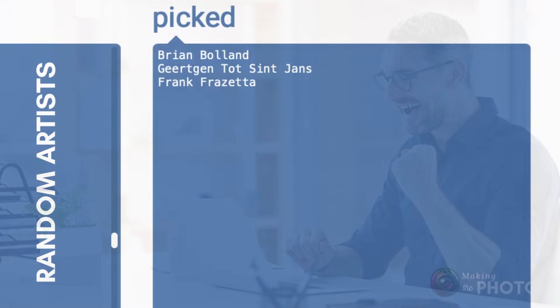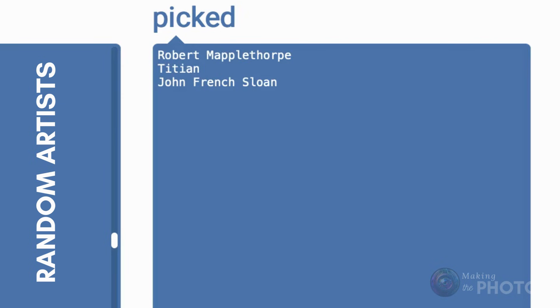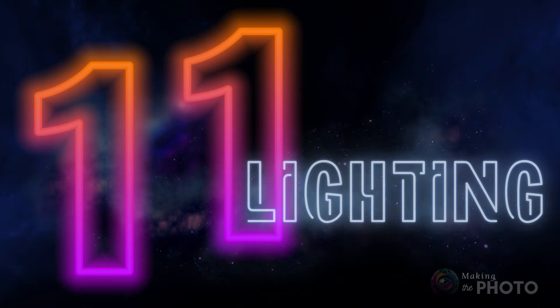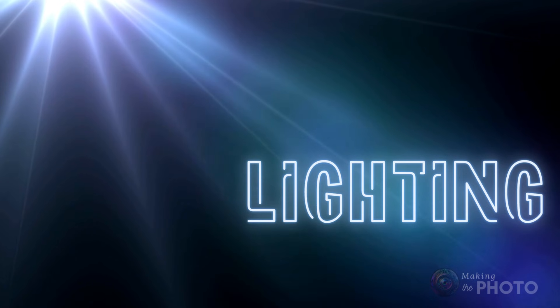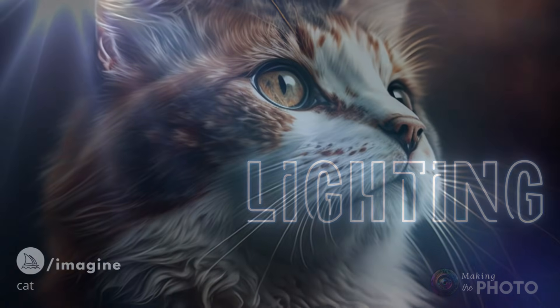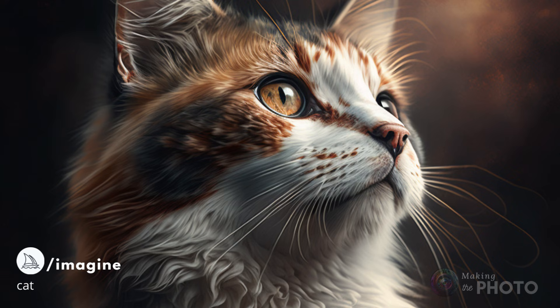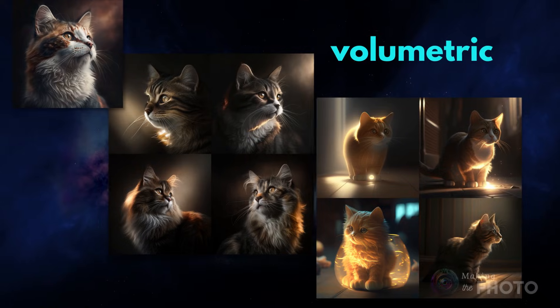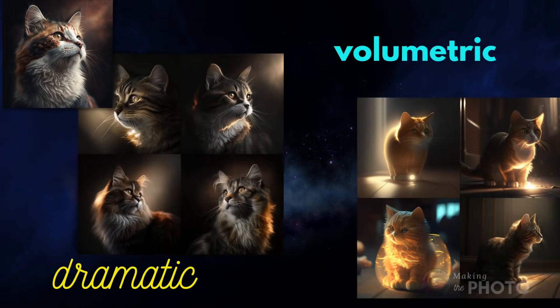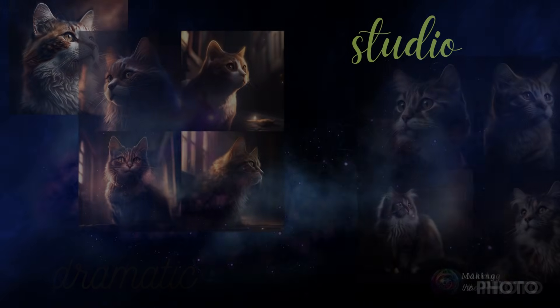One of my favorite tricks is to randomly choose three artists and see how the AI blends them. It's not an accident that the best images have the best lighting. Elevate your AI images instantly by incorporating lighting prompts. Here's a beautiful image of a cat created in Midjourney, but what if we add some magic lighting prompts to make it even better? Use words such as dramatic, volumetric, cinematic, or studio lighting.